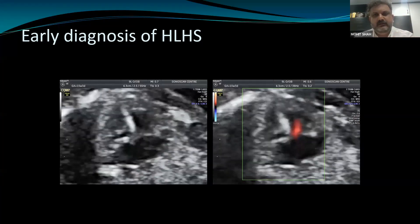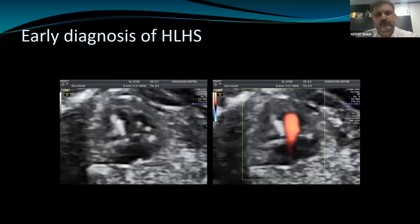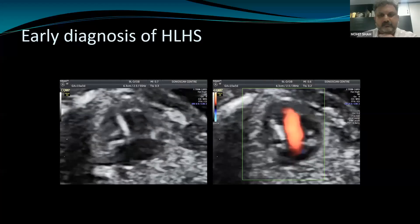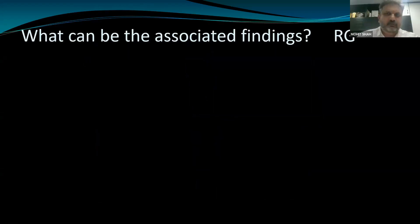Fortunately, when looking at the nuchal translucency measurement, the fetal position is the same as that used for evaluating the two inflows on cardiac mode. So early diagnosis is possible if you see only one inflow. If you are confident and lucky enough, you might even see changes of endocardial fibroelastosis and aortic reversal at around 14 weeks.